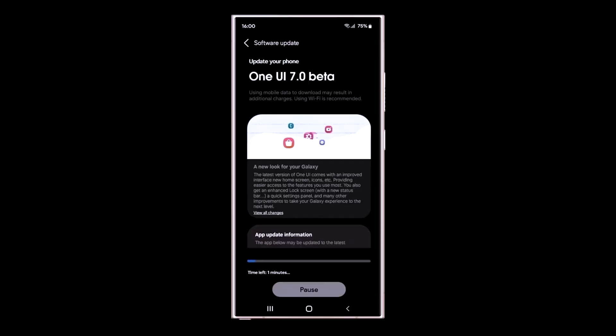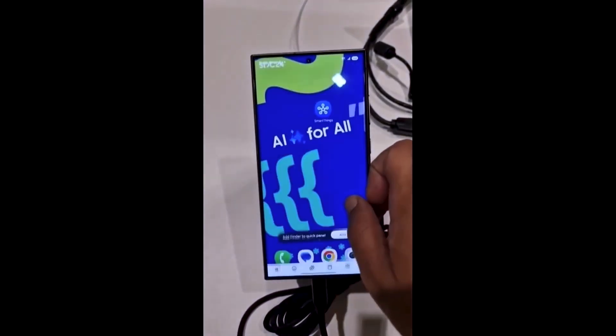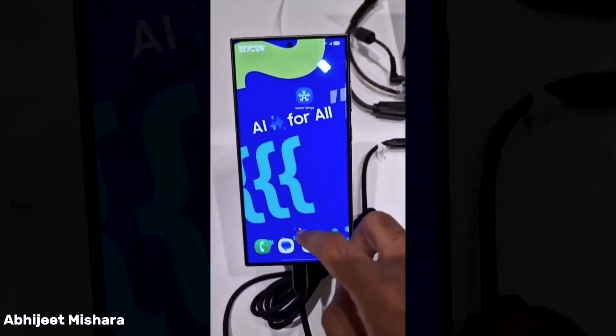Now let's talk features. Samsung's bringing out the big guns: compatibility, AI tweaks, extended support. It's like they're pulling up with a Ferrari and then saying, check out these new cup holders.